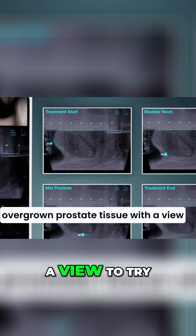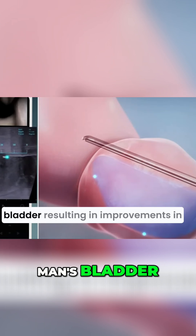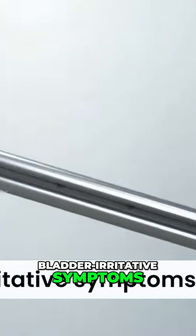The goal is to unobstruct a man's bladder, resulting in improvements in flow and resolution of bladder irritative symptoms.